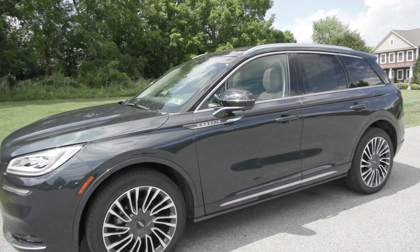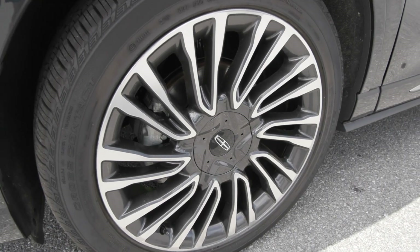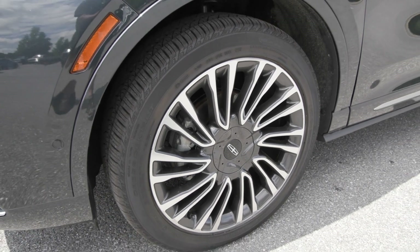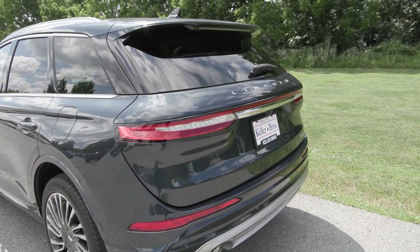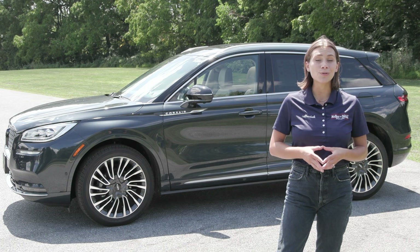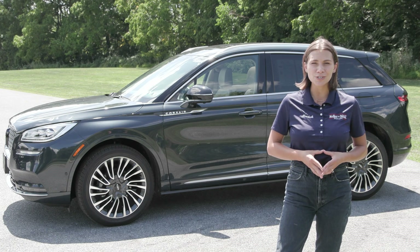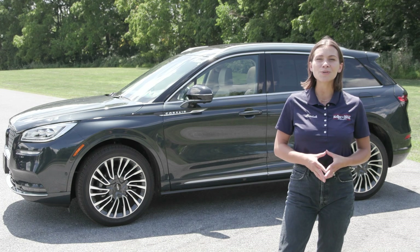If you like everything you're seeing and would like more information, have any questions, or would like to come in and take it out for a test drive or see it in person, we have an incredible team here eager to help you out. If you're not already talking to someone, go ahead and hit the contact us or chat now feature on our website, or give us a call and one of our product specialists will help you further. Thank you so much for watching — I hope you enjoyed and I hope you have a wonderful day.